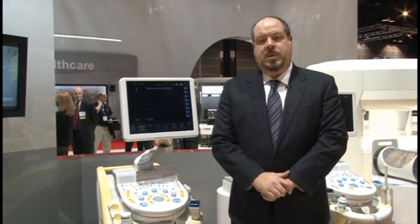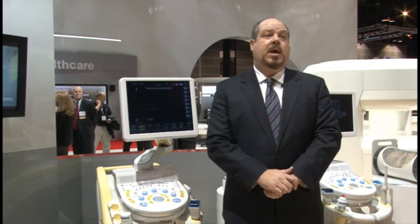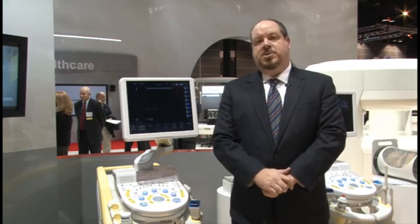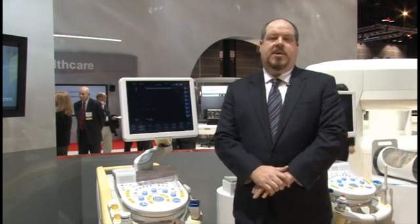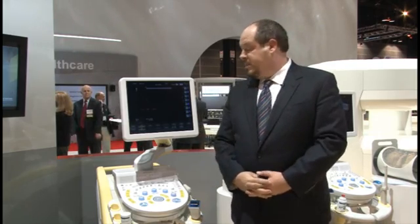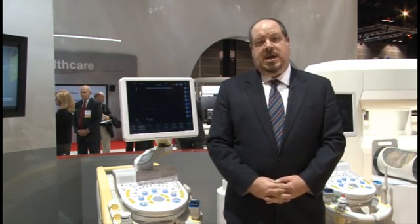Ascendis also offers elastography. Since Hitachi Aloka first introduced elastography at RSNA in 2003, we've continued to build upon our technology, adding new features and bringing it to new areas of clinical use beyond the breast — into areas like liver, prostate, thyroid, lymph nodes, and more. This year at RSNA 2011, we've taken another step forward with Ascendis and 4D elastography.